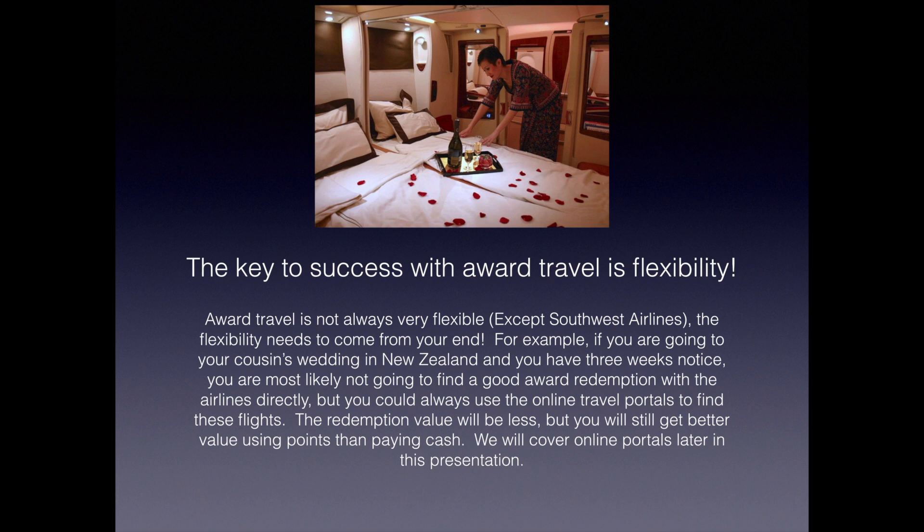The key to success with award travel is flexibility. Award travel is not always very flexible — except Southwest Airlines, we love them. The flexibility needs to come from your end. For example, if you're going to your cousin's wedding in New Zealand with three weeks' notice, you're most likely not going to get a very good reward redemption with the airlines directly. But you could use the online travel portals to find these flights — the redemption value is less, but you'll still get better value using points than paying cash. We will cover online portals later.